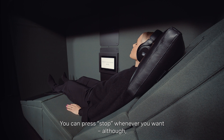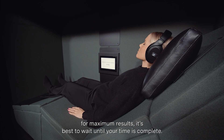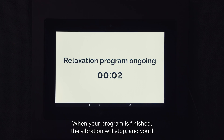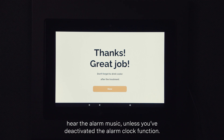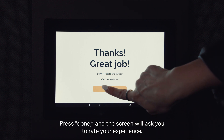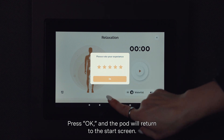You can press stop whenever you want, although for maximum results it's best to wait until your time is complete. When your program is finished, the vibration will stop and you'll hear the alarm music, unless you've deactivated the alarm clock function. Press done and the screen will ask you to rate your experience. Press ok and the pod will return to the start screen.